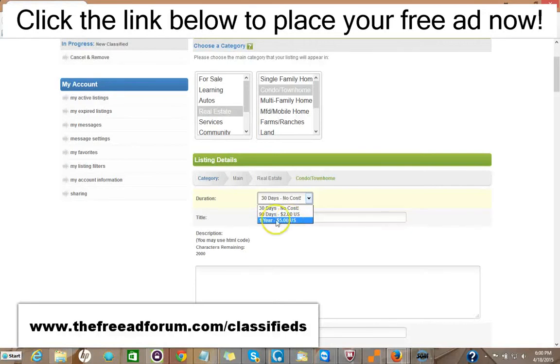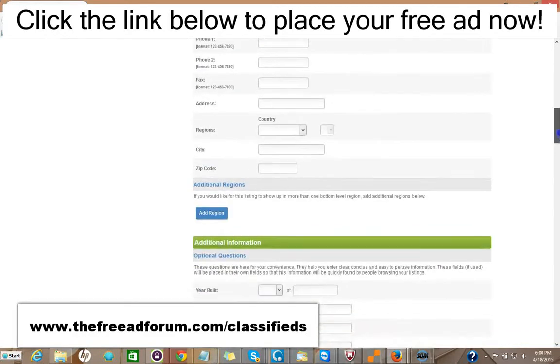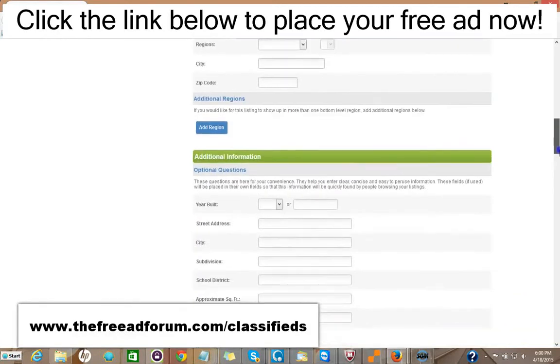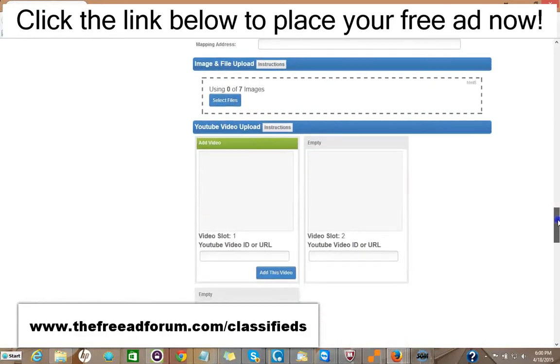For $5, your ad will stay live an entire year. You put your title, your description — you can add HTML to make it look very attractive. You can put the price and your methods of payment. A lot of this information is optional. You can add images, up to seven images, and three videos.